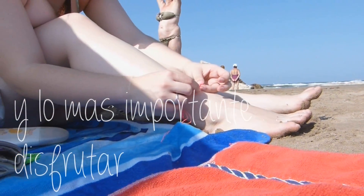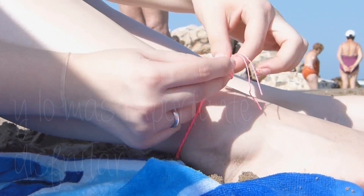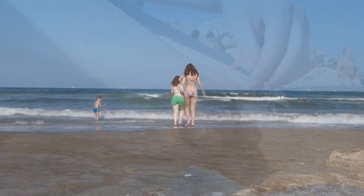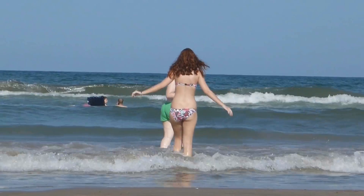Y ya solo queda lo más importante de todo: disfrutar de la playa y de donde vayáis, después de haber tomado todas las precauciones con la crema. No os olvidéis del agua. Solamente queda pasarlo bien, disfrutar del día, renovar la crema las veces que hagan falta, y simplemente pasarlo muy, muy bien.